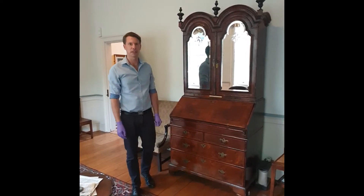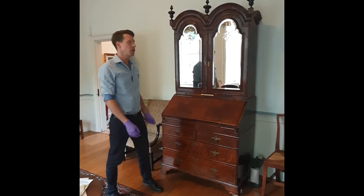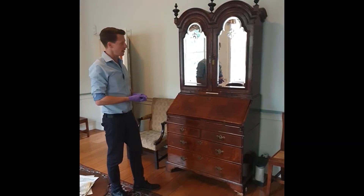Welcome. I'm Christian, the curator at Wesley's House in the Museum of Methodism, and today we're going to look at Wesley's Bureau in Wesley's Study.